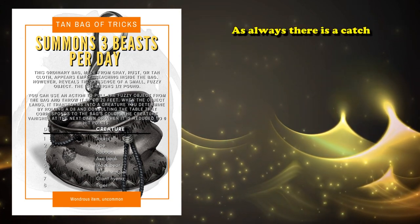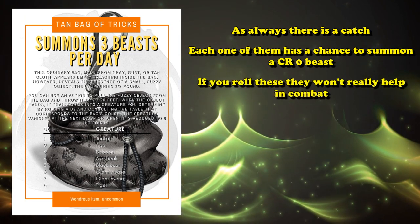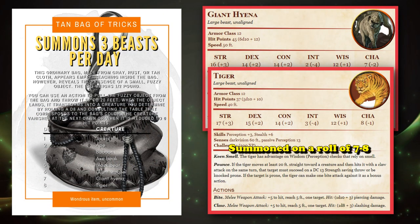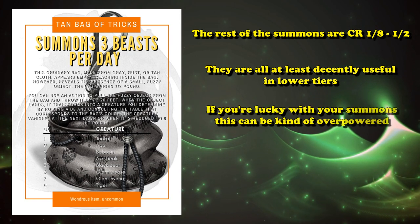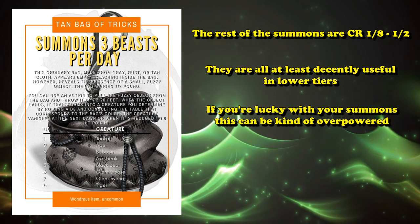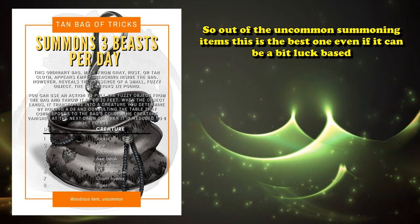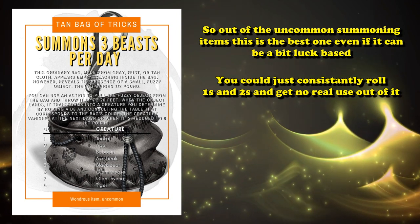There are some downsides to the Bag of Tricks — each one has a chance to summon a CR zero creature, which doesn't really help much in battle. The Tan Bag of Tricks has a chance to summon a Jackal and a Baboon, which are definitely the least useful summons, where your better summons are the Giant Hyena or the Tiger, which you summon on a seven or eight. All the other summons are between CR one-eighth and CR one-half, and are actually useful in tier one levels of play, so if you're lucky with your three summons for the day, the Bag of Tricks is kind of overpowered for the extra damage and action economy it gives you.